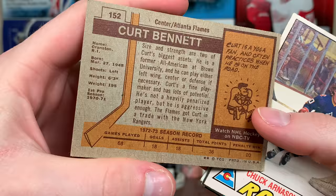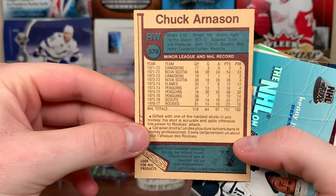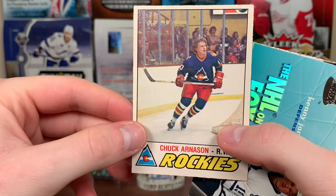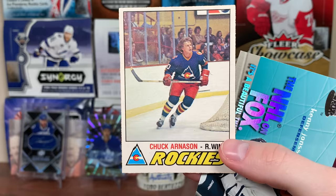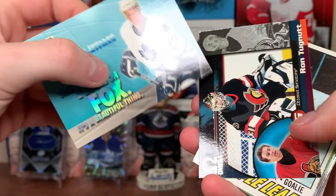We got Kurt Bennett from the Atlanta Flames — '72-73, so it's probably a '73-74 card. I've never seen that card before, that's very interesting. We got Chuck Arneson, Colorado Rockies — really cool, that's '77 O-Pee-Chee. These are awesome. I do not have that many vintage cards — actually all the vintage cards I have are from you guys, so I gotta put them all together. And we got Kenny Johnson, NHL on Fox.